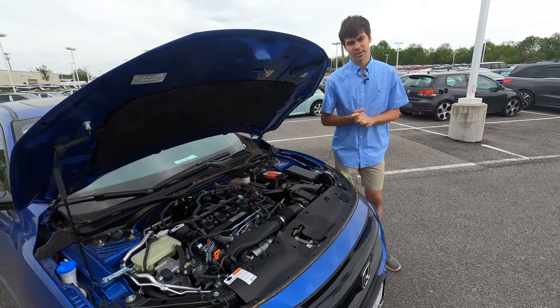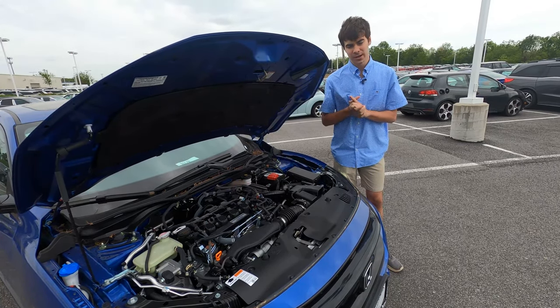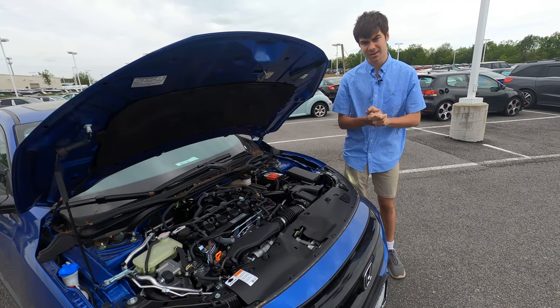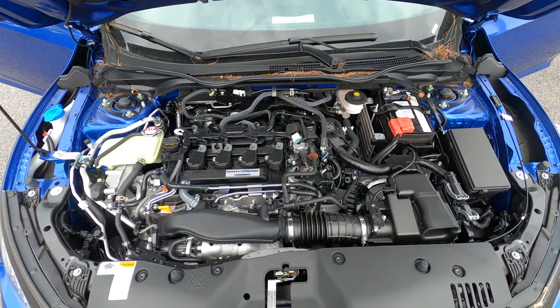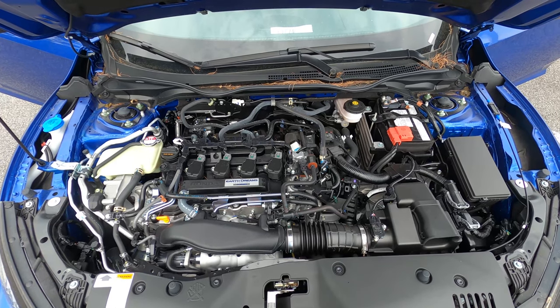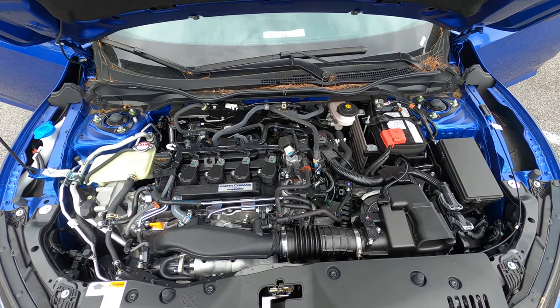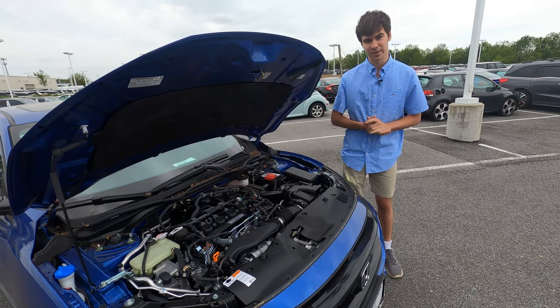Powering the Sport Touring is a 1.5-liter turbo inline-four engine cranking out 177 pound-feet of torque and 180 horsepower. You can expect about 29 miles per gallon in the city, 37 highway, for 32 combined. That's sent via CVT or six-speed manual to the front wheels.